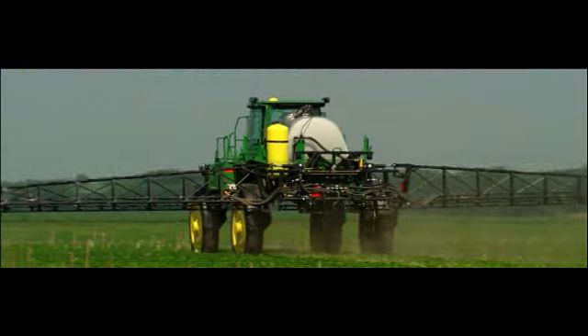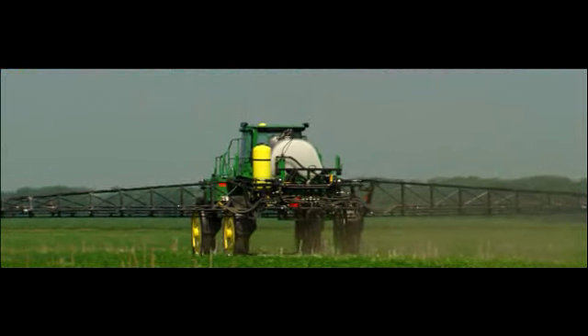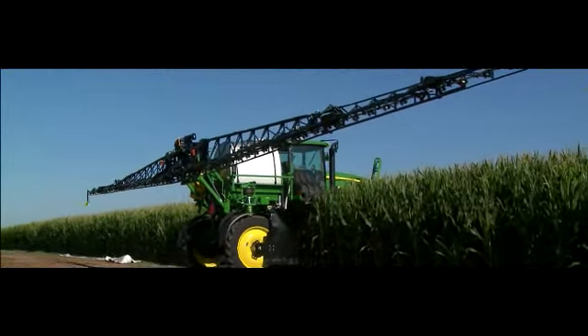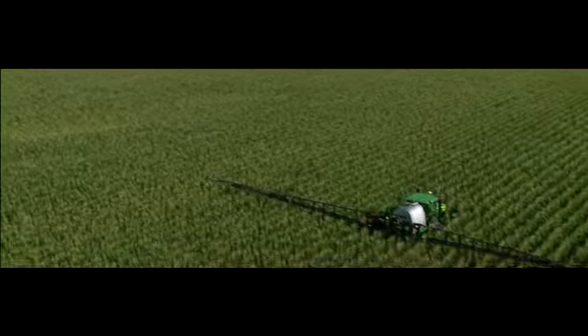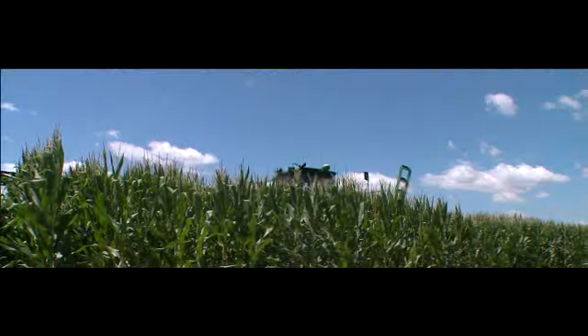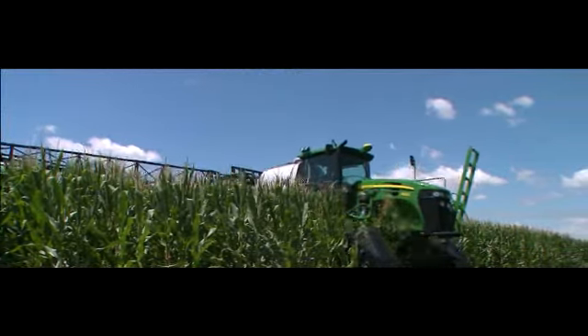Extensions off: better tip-to-target height on emerging crop. Extensions on: fungicide application at the tassel stage. You get the best of both worlds with one machine. Plus, all the precision, reliability, and efficiency that already make the 4030-series performance leaders.